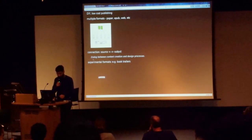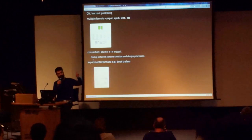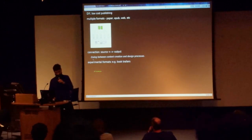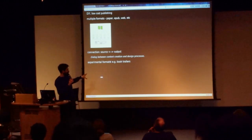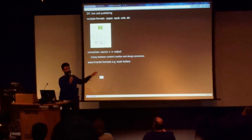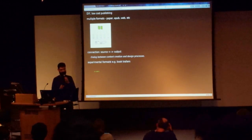Ideally, this should foster dialogue between content creation processes and design processes so that one and the other can talk to each other, rather than graphic designers waiting for the content to be finished before they can start producing the book. Another effort was to explore other formats — for instance, a book trailer. This was prototyped by Michael Murtaugh and Silvio Lorusso: a script that opened EPUBs, extracted the metadata and all the images, and laid them out as an animated GIF, giving a quick visual overview of the book.